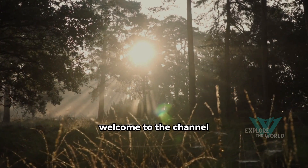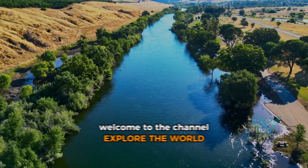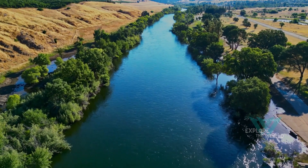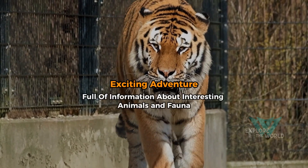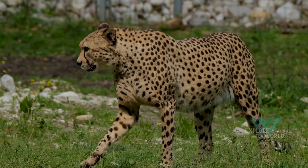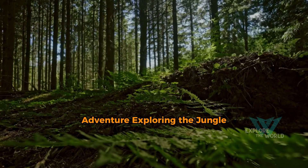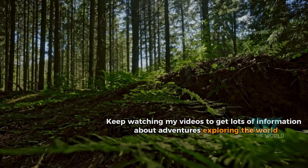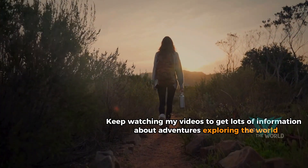Welcome to the channel, Explore the World — an exciting adventure full of information about interesting animals and fauna. Adventure exploring the jungle. Keep watching my videos to get lots of information about adventures exploring the world.